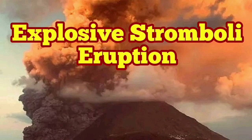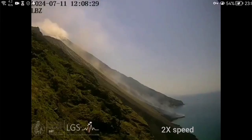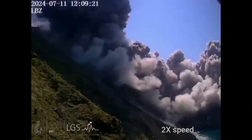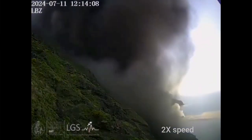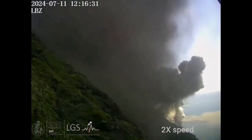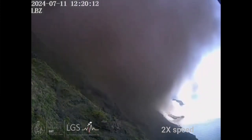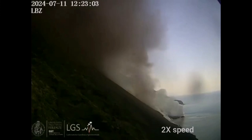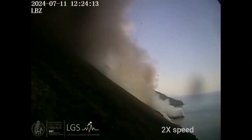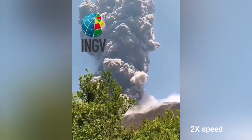Italy doesn't stop to amaze us this hot summer season. We have an explosion of the Stromboli volcano caught on camera. This is the experimental laboratory of geophysics of the University of Florence. You can see the hot pyroclastic coming down from the peak of Mount Stromboli — the island of Stromboli, which has a town down the slopes on the other side of it.